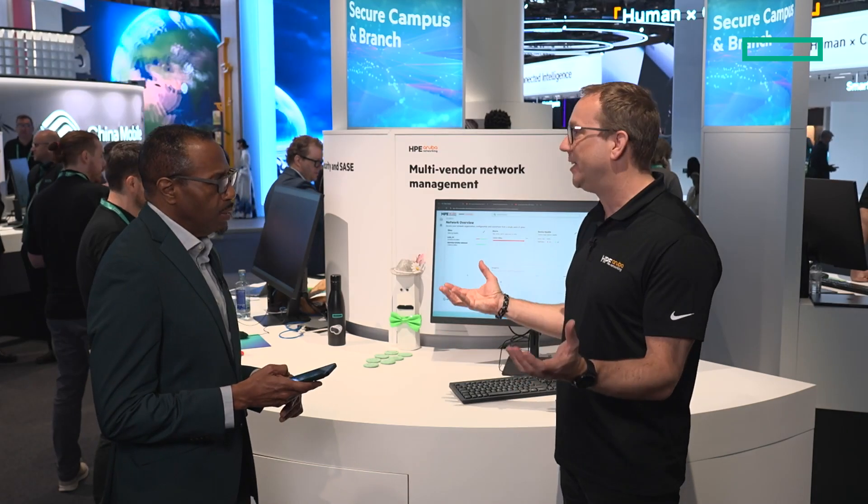How the shared data lake on HPE GreenLake enhances both platforms is through the visibility and telemetry data we get out of it. We are on the GreenLake Cloud Platform, which is a shared data lake, so we can use data from OpsRamp and integrate that into Central to get visibility of third-party devices. Network operators want a single platform to operate their network.